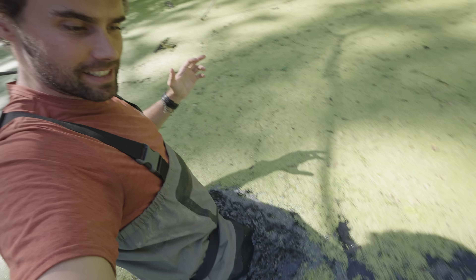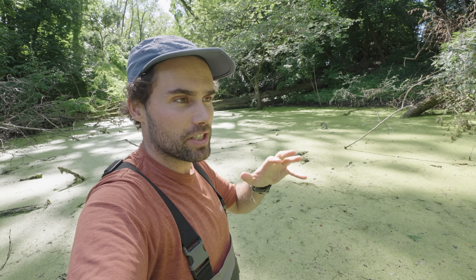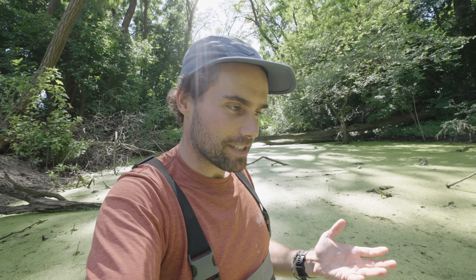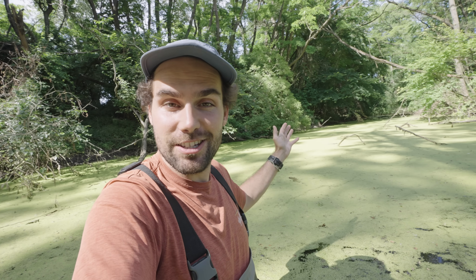Every step I take is releasing these bubbles that are stored in the bottom of this creek, and it's really stinky. Picture a hot spring but significantly worse. This river is not dead, but it is in trouble, and that is why we are trying to help it — and with that help, we also want to create a whole new wetland.